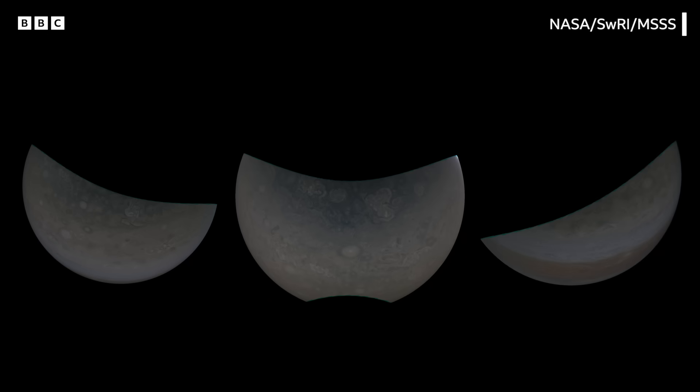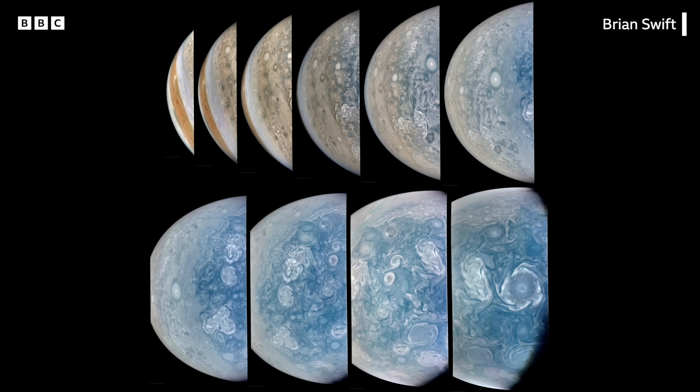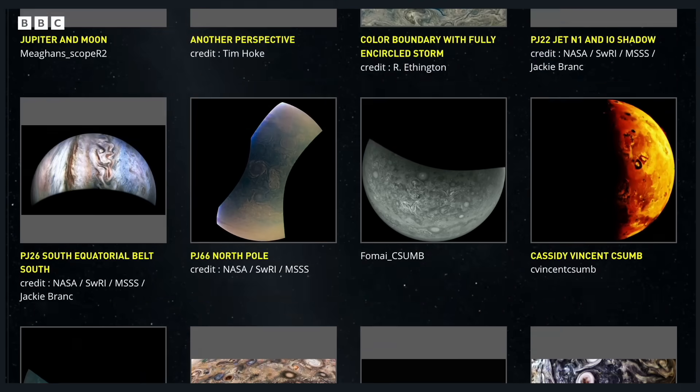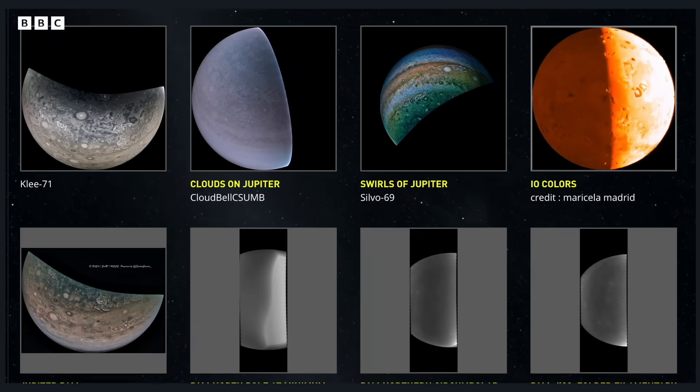We publish our JunoCam data on the Mission Juno website because we were labeled an outreach experiment. Our invitation was: we gave you our data — can you just do us the courtesy of posting what you have come up with using the data? And it's been amazing. We have so many people who have contributed over the years. We have 12,000 uploads on our website.